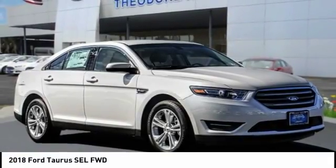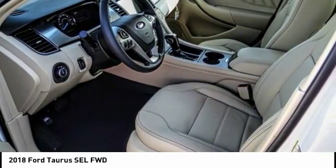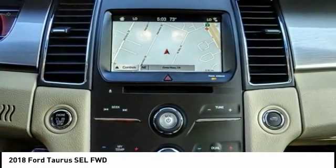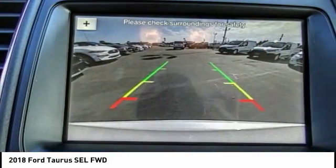Come test drive the 2018 Taurus. This is it. Crafted by an obsessive engineering and design team, the Taurus was created to compete with some of the world's best and is priced below $40,000. This vehicle has less than 100 miles.